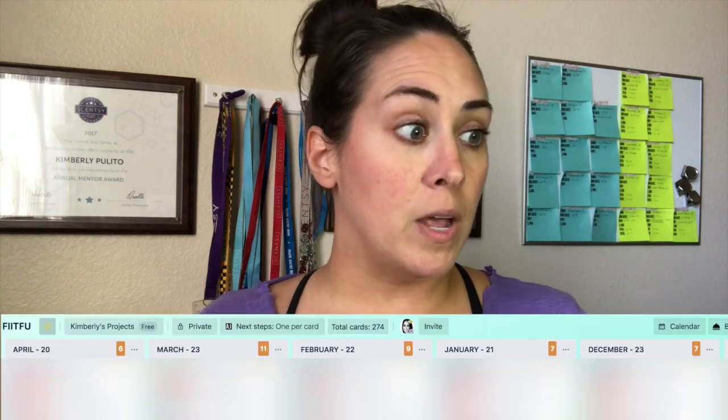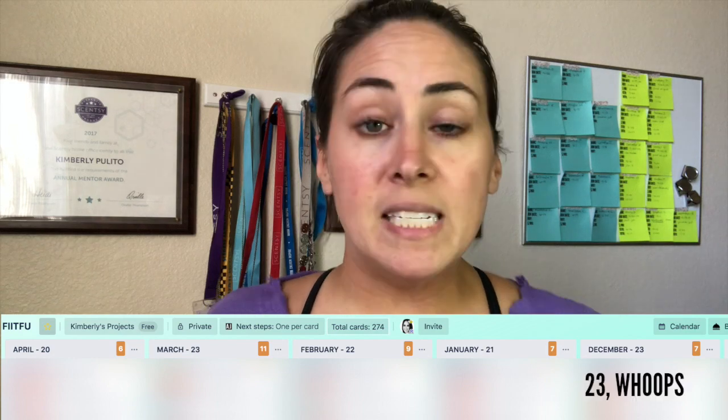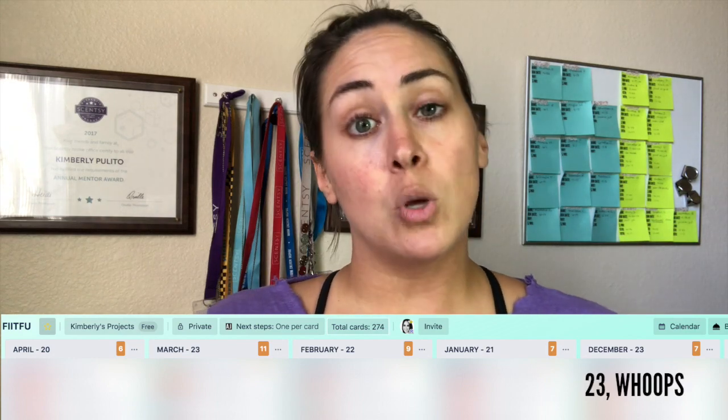For example, if in December there were 27 people who ordered but now there are only seven cards left, I can take the difference to see how many people have been reordering. Now, what you've been seeing so far is pre-Trello follow-up. Let me show you what it looks like now, post-Trello follow-up. Remember, the number of orders in each list was between 20 and 27.